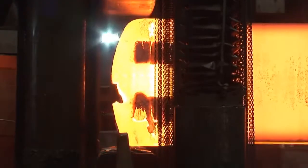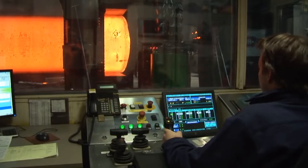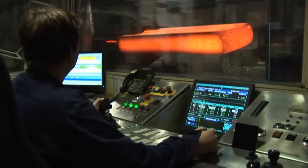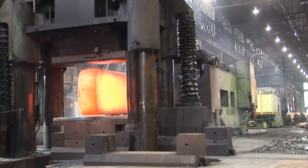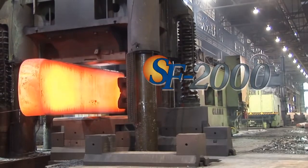Sorrel Forge is renowned for the excellence of its steel used in the manufacturing of molds for the plastics injection industry. The mold steel produced by Sorrel Forge is well known throughout the world for its essential qualities: a uniform microstructure and constant hardness.